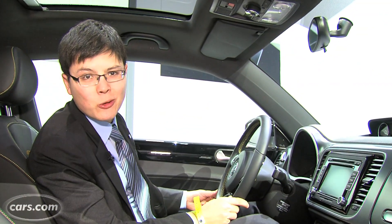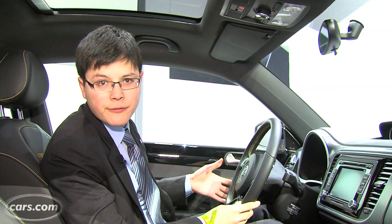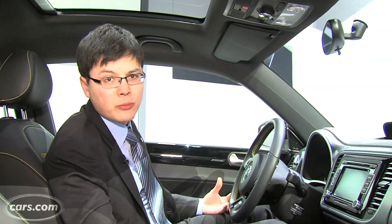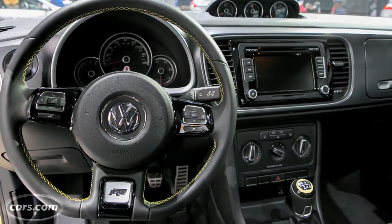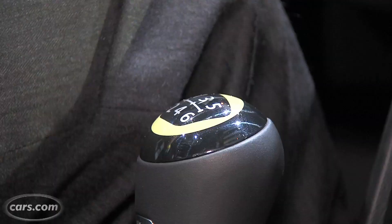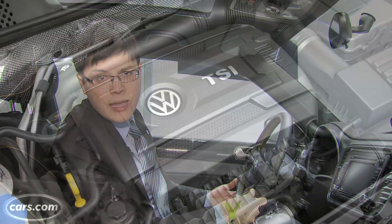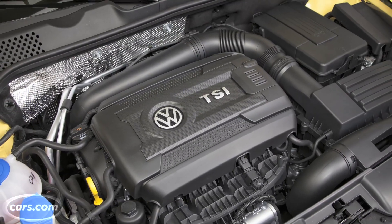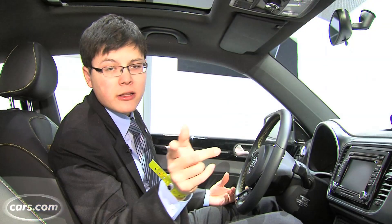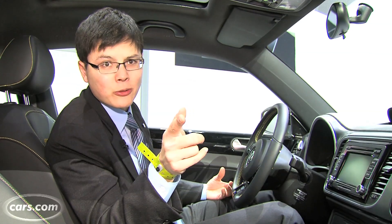Volkswagen says it only plans to build about 3,500 Beetle GSRs globally. Changes inside include black seats with yellow stitching, plus yellow accents along sections of the dashboard, the steering wheel, and the shift knob. Under the hood, the GSR gets a 2-liter turbo four-cylinder good for 210 horsepower — that's 10 more than the regular Beetle turbo, though those changes will carry over into future Beetle turbos, so don't get too excited.